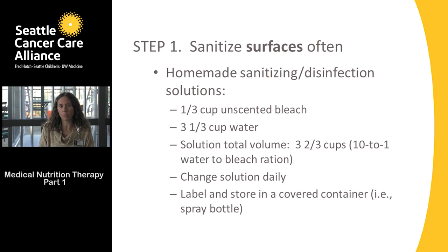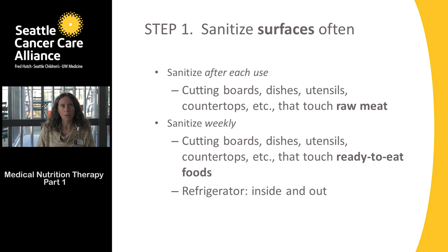The homemade bleach solution needs to be remade every single day because bleach loses its potency when exposed to air. You can also buy an over-the-counter bleach solution, but check the label to make sure the ingredients include bleach — it must contain bleach to kill any foodborne illness or other microbes in the kitchen.